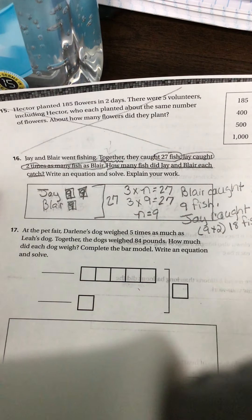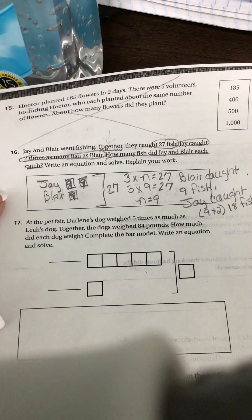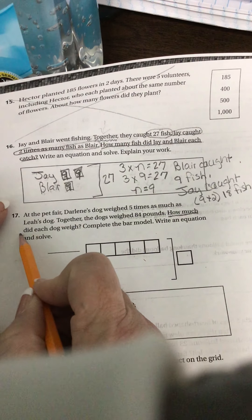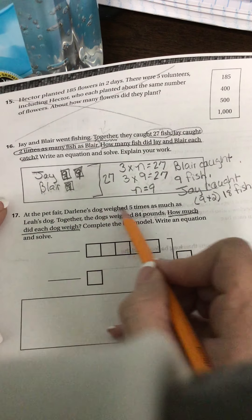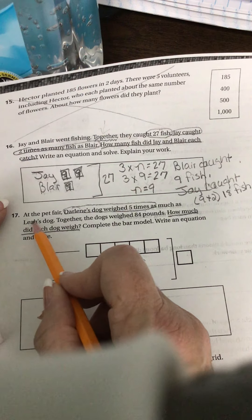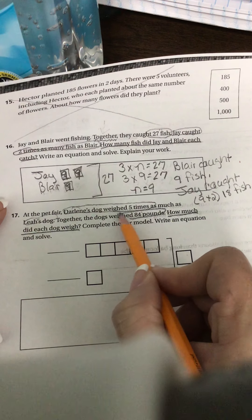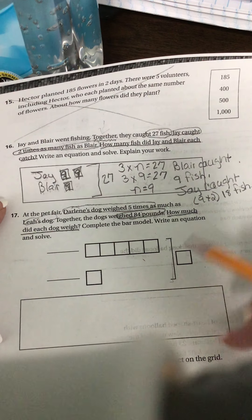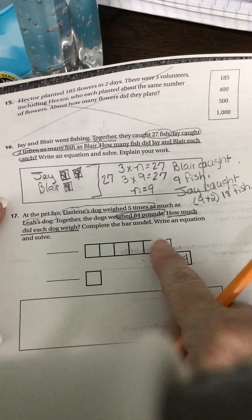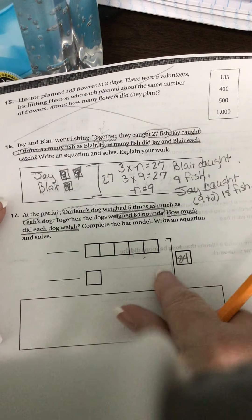Number 17. At the pet fair, Darlene's dog weighed five times as much as Leah's dog. Together, the dogs weighed 48 pounds. How much did each dog weigh? Complete the bar model, write an equation, and solve. Our numbers: Darlene's dog weighed five times as much as Leah's dog. Together they weighed 84 pounds. So this bracket is our together bracket, and our 84 will go here because these two amounts combined is 84.